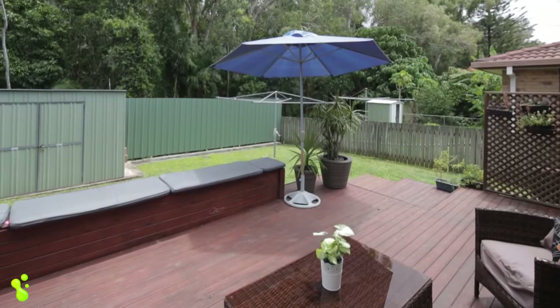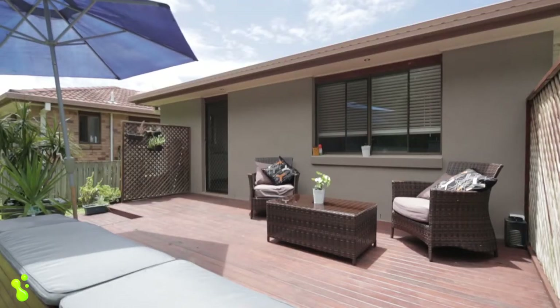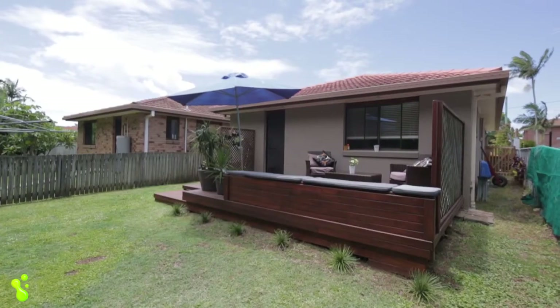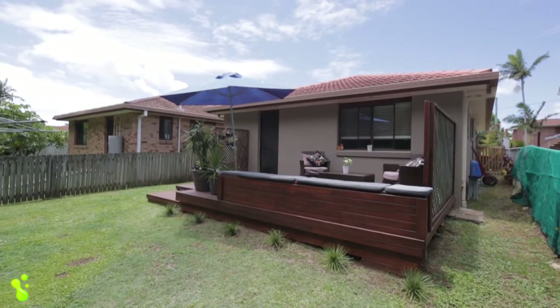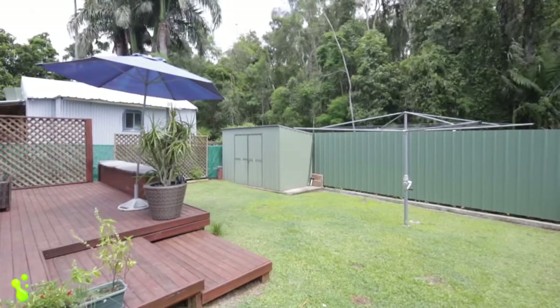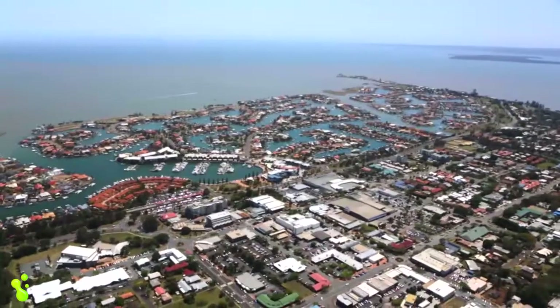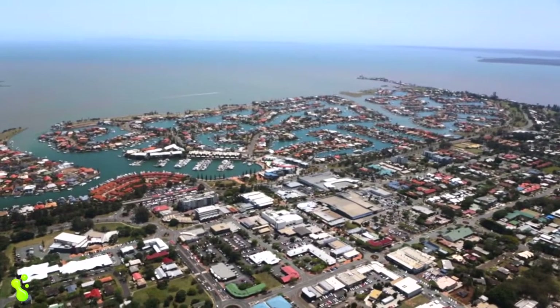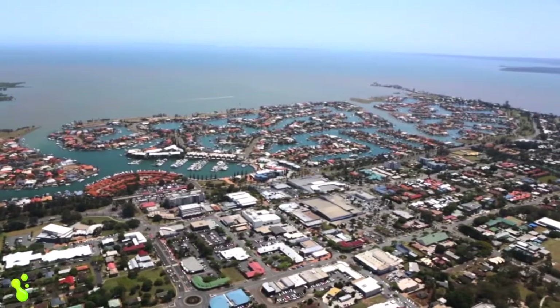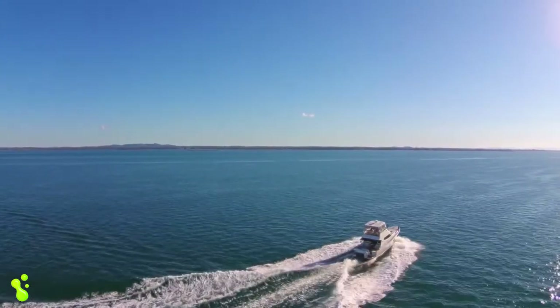Outside, the timber deck provides a fabulous entertaining space for weekend relaxation or family barbecues. It's quiet, it's private, and with a fabulous bush backdrop, it's hard to imagine you're so close to the shops, cafes, and Cleveland Town Centre. And with Moreton Bay less than 10 minutes away, weekends can be spent boating and fishing and living the dream.